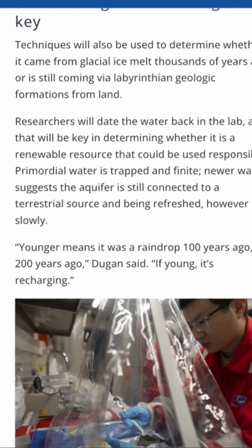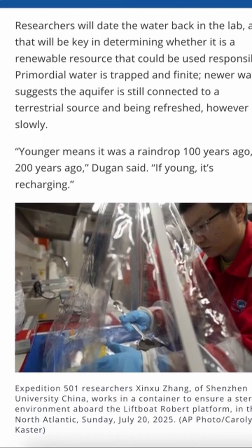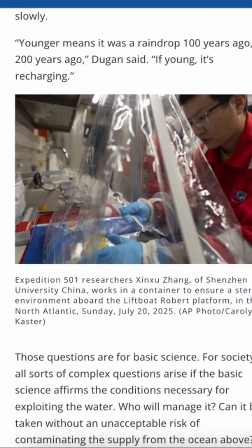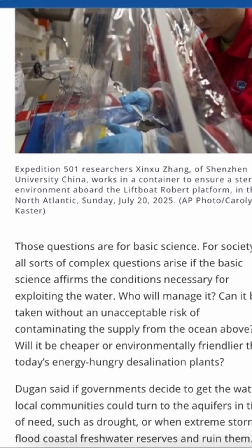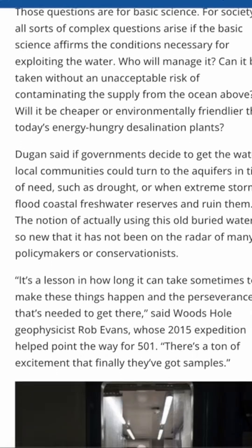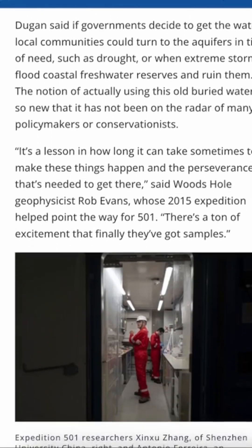In fact, scientists estimate that when you add them all up, the world's seafloor reservoirs may hold around 1 million cubic kilometers of low-salinity water — more than 160 times the total volume of all the Great Lakes combined.